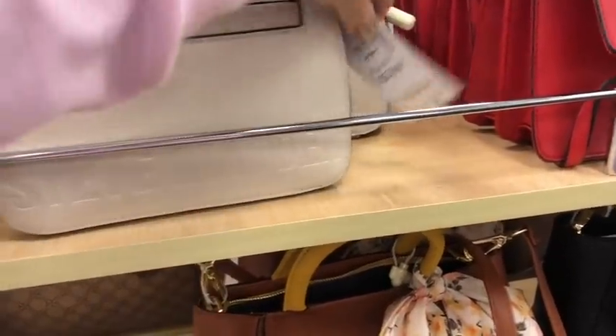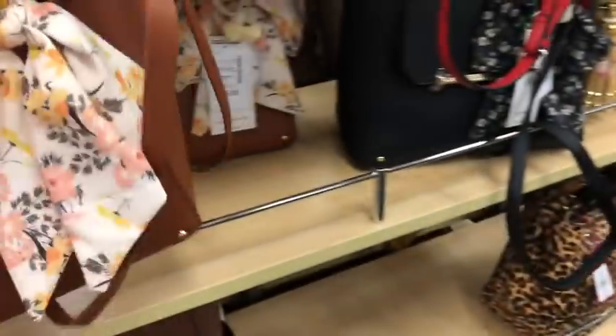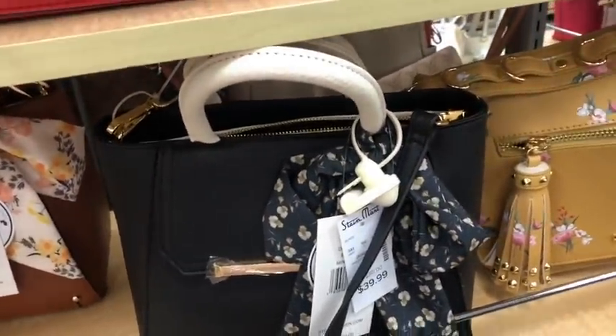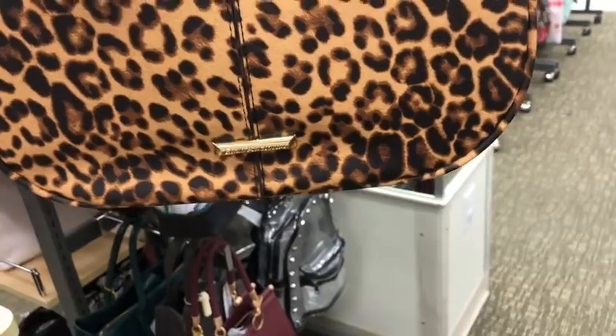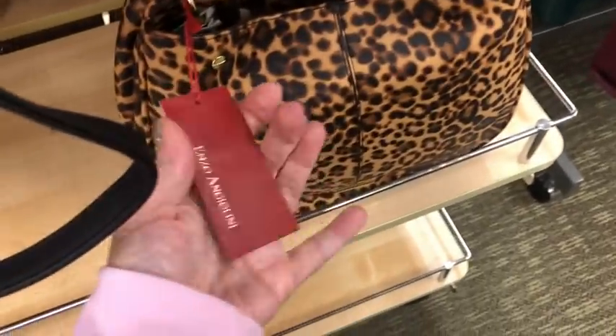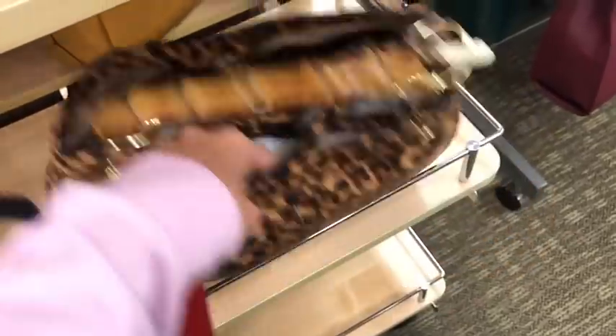And this one is $30. This one's different — color block Steve Madden, $40. And it also comes in black and ivory. Love me some leopard here — got the cute little bamboo handle on it. And it is by Enzo, and I don't see a price on it.